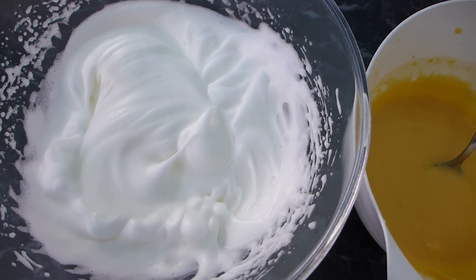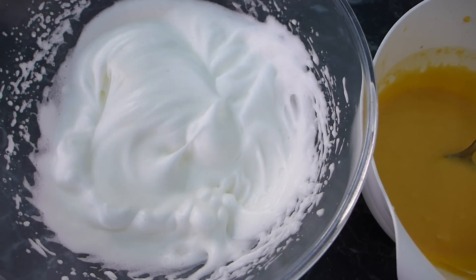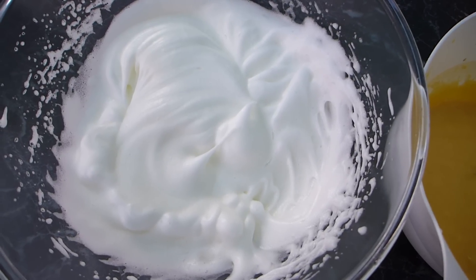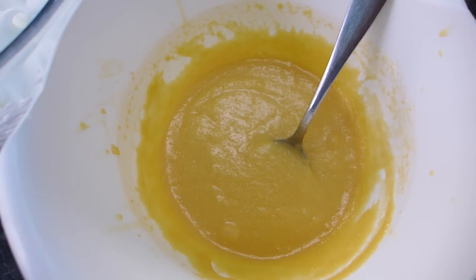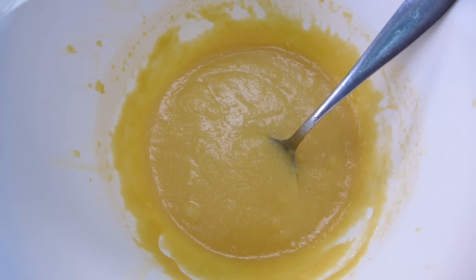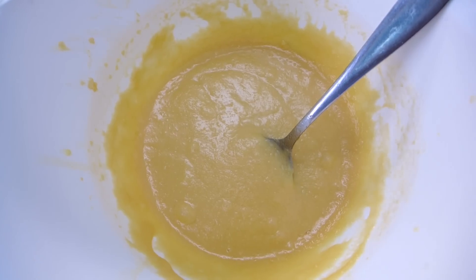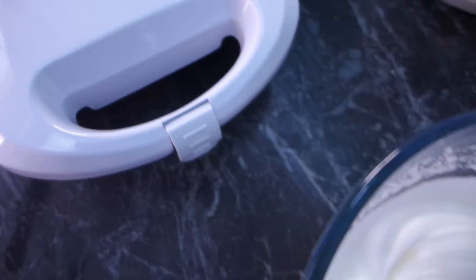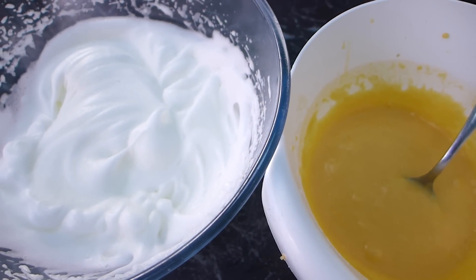For breakfast I'm making waffles — the first meal of my day. I'm following a recipe I'll link below. I've beaten five egg whites until fluffy, and in a separate bowl I've got the five egg yolks, melted butter, coconut flour, stevia, vanilla, baking powder, and three tablespoons of milk. I'm going to mix it all together and pop it into my newly acquired waffle maker.